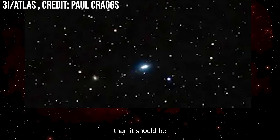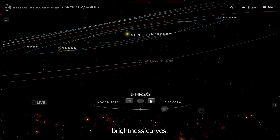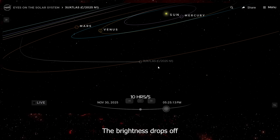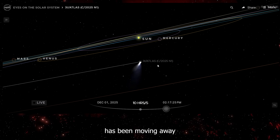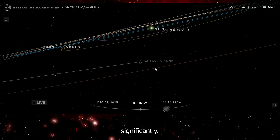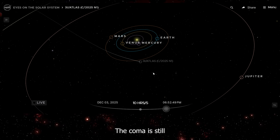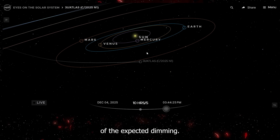3i Atlas is way brighter than it should be at this distance after passing the sun. Comets follow predictable brightness curves — as they approach the sun they heat up and get brighter, and after passing perihelion they move away and cool down, with brightness dropping off in a predictable way based on distance. 3i Atlas has been moving away for over a month now. At 180 million miles, the solar heating has dropped significantly, activity should be declining, and brightness should be fading. But the November images show strong sustained brightness — the coma is still glowing intensely, the tail structures are still prominent and well-defined, and there is no sign of the expected dimming.